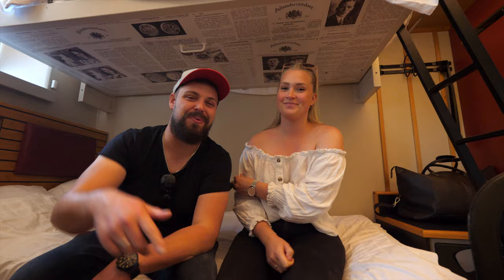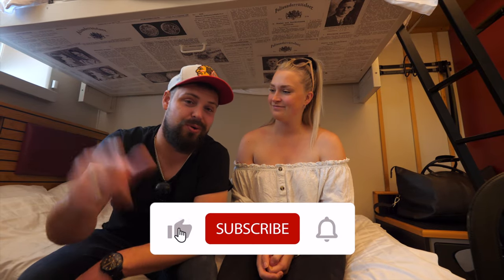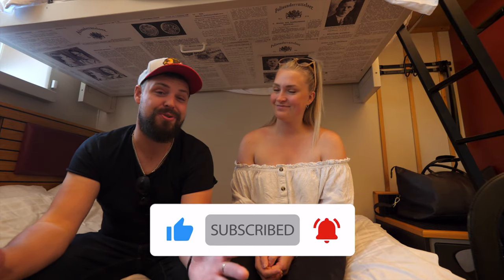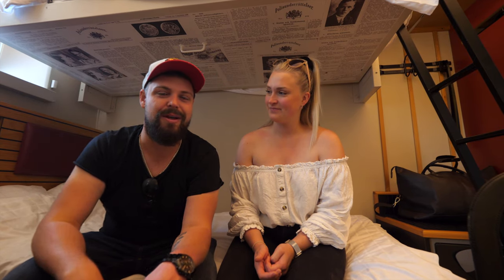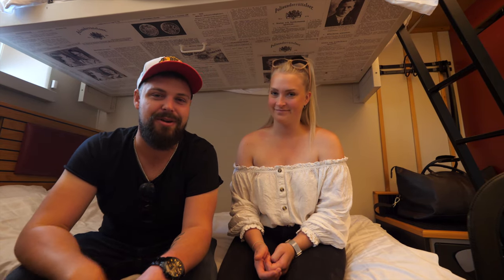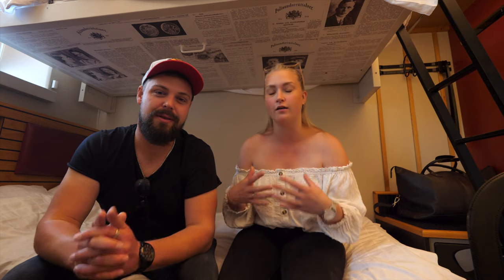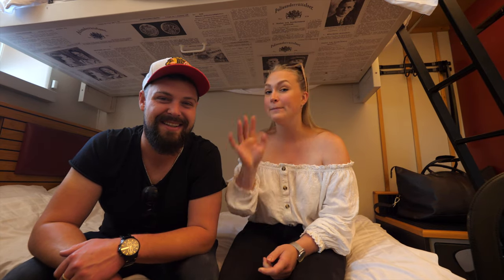Thank you all so much for watching today's video. We hope you've enjoyed it — if you did, make sure to hit the like button. If you want to see more of our trip through Stockholm and the rest of Sweden, click that subscribe button and the little bell icon to get notified every time a new video goes up. Don't forget to watch our next episode: 'How far can 1,000 SEK get you in Stockholm?' — which is about 100 US dollars. The hotel itself costs 600, so we're only going to have 400 left. See you in the next one, bye!